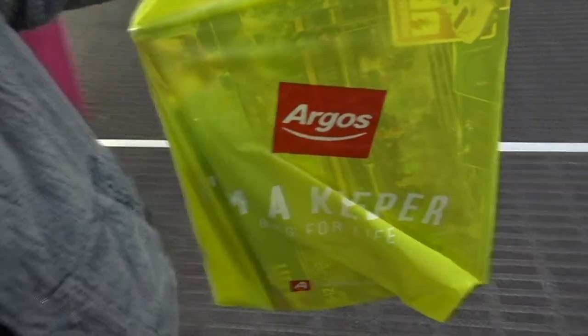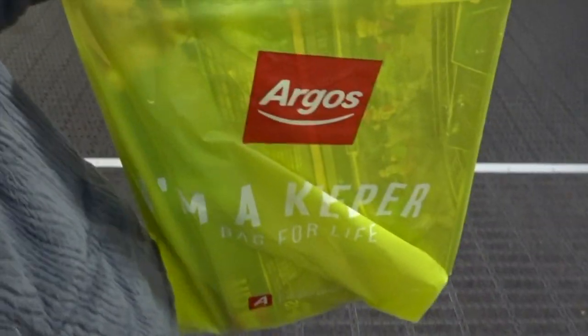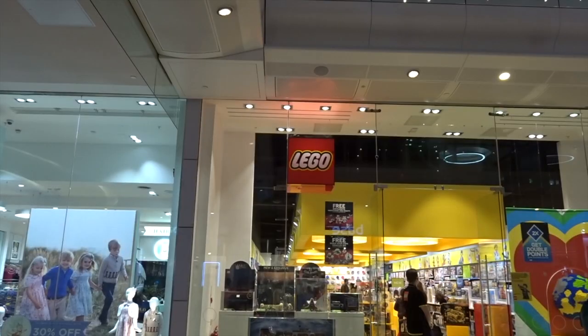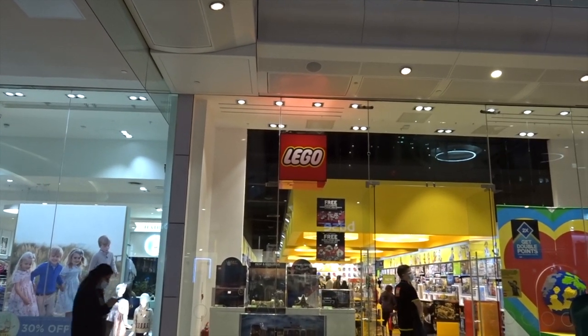Okay, so I've been to Argos as well — you might be able to see what that is just through the bag there. We've got to pop back to the Lego store, get a couple more bits and then we're done. Go home and I can show you what I got. So I've made all the purchases, been into that Lego store twice now, time to head home.